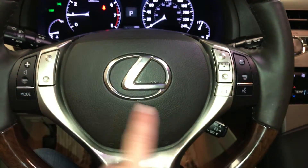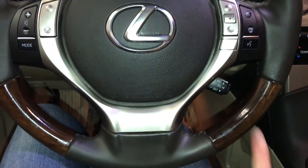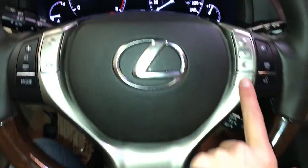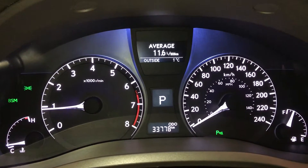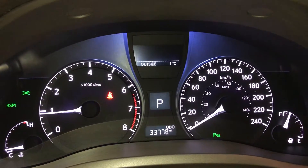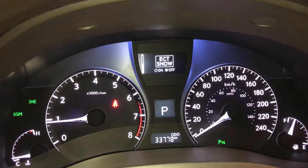On the steering wheel: audio controls, hands-free communication, and cruise control. These buttons right here control information on the dash — cruising range, eco indicator, average speed, park assist, and ECT snow mode.